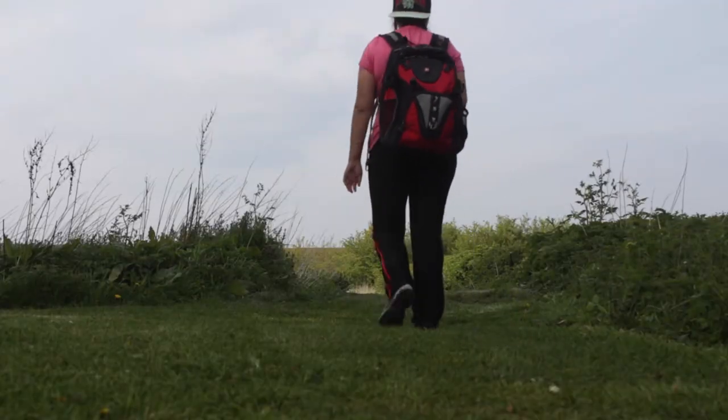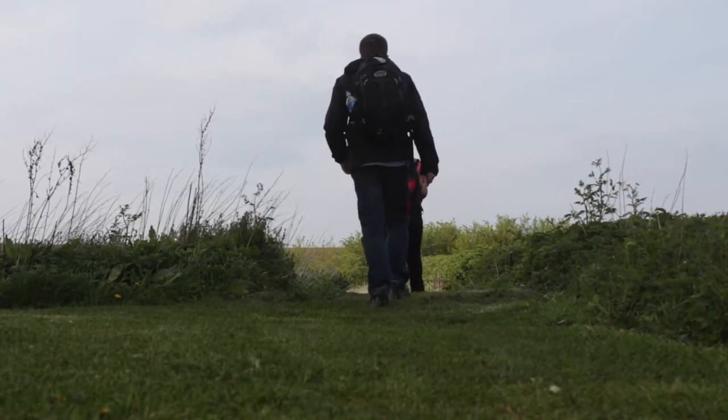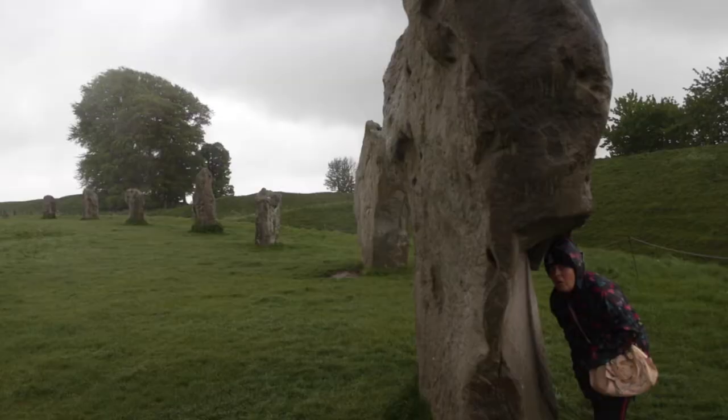Not quite finished with history yet, Lizzie and I are continuing to journey through Wiltshire, stopping at prehistoric Silbury Hill and pondering the mysteries of the ages-old Henge and Stone Circle at Avebury.